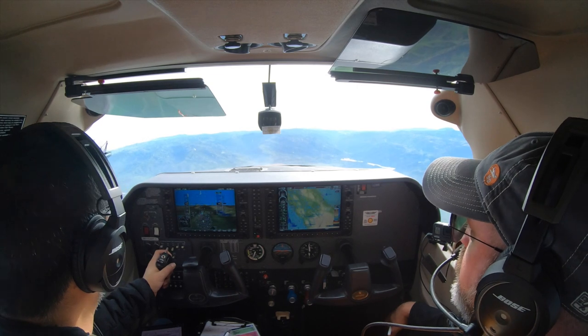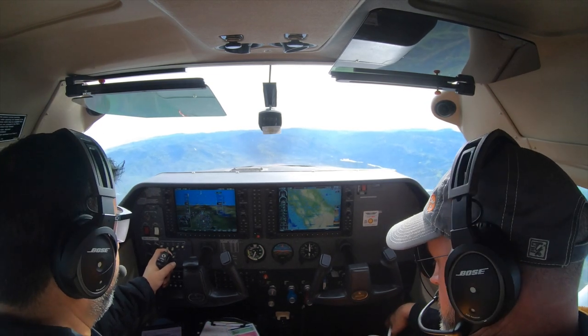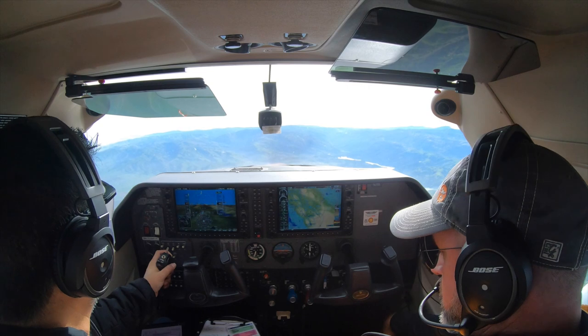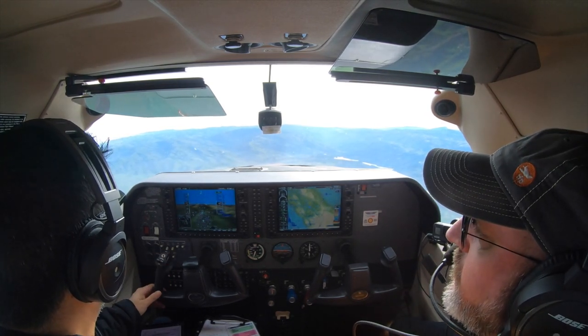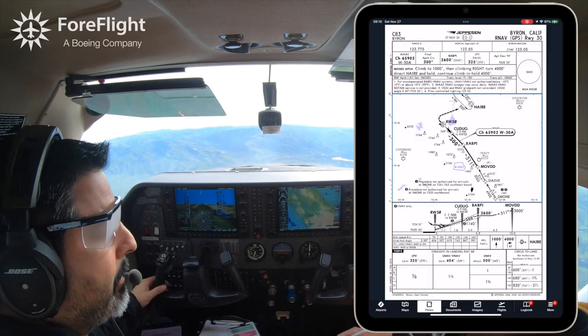Approach, Skyhawk 1483 Lima. We'd like an IFR clearance into Byron, RNAV 30. We'd like to do that approach and then do it one more time. 83 Lima, where would you like to start the approach? MOVD is fine.